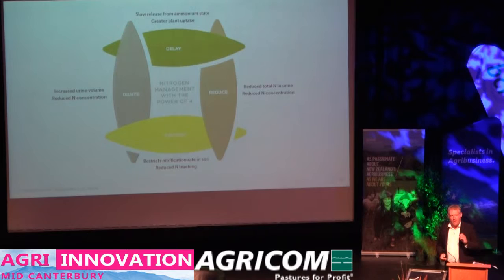In terms of the way it works, Ecotain works with four independent mechanisms to reduce nitrate in the urine patch, and we term those dilute and delay, reduce and restrict. Going from the front of the animal to the back, we've got a reduce function that reduces the total amount of dietary nitrogen that ends up in urine — so the amount of nitrogen going in the throat, we're going to put less of that into the urine.